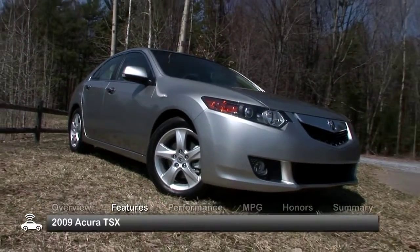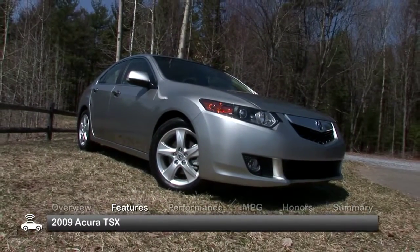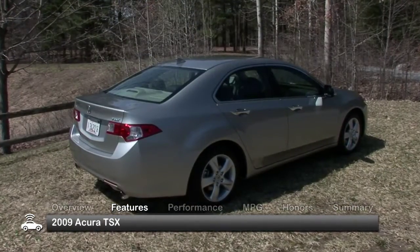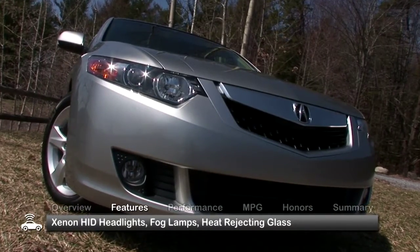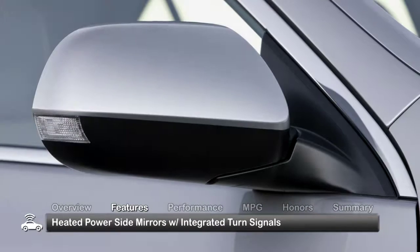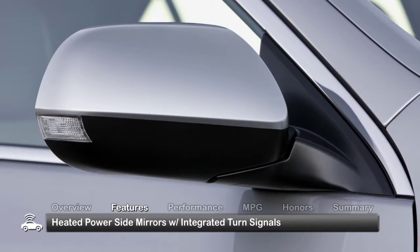The 2009 Acura TSX has upbeat and upscale styling and is slightly larger than its predecessor. Standard equipment includes Xenon HID headlights, fog lamps, heat-rejecting glass, and heated power side mirrors with integrated turn signals.